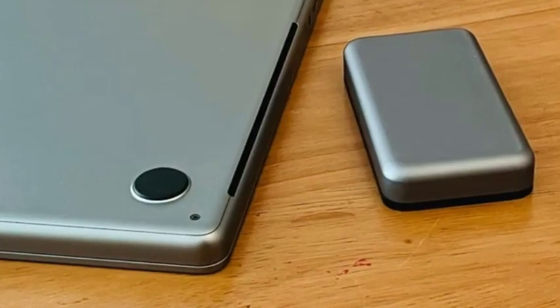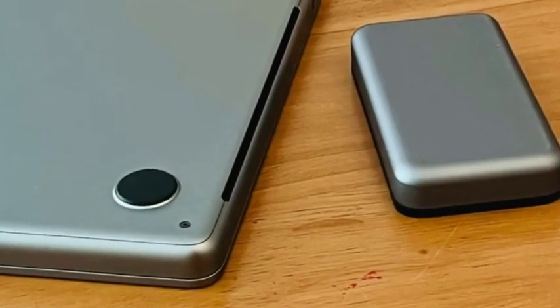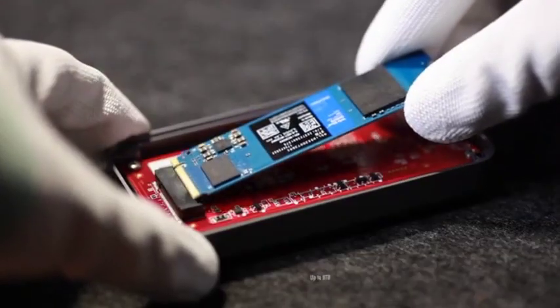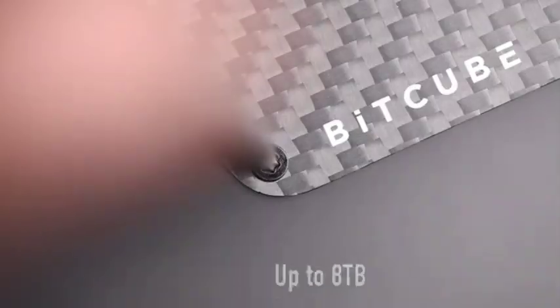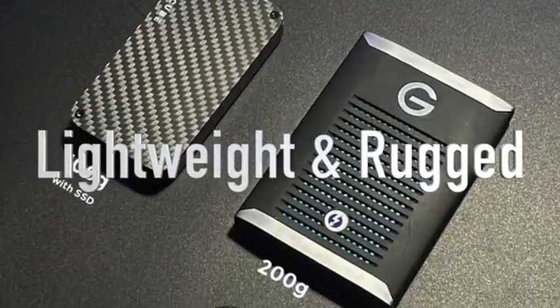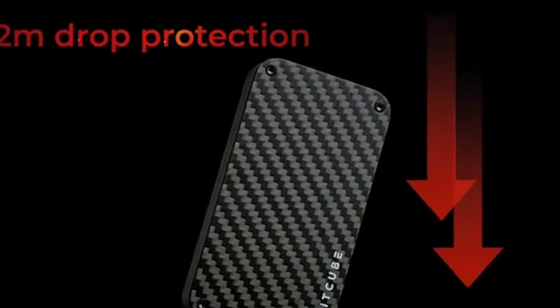Simple and all-in-one design — BitCube goes well with your other desktop devices. Available in capacities up to 8 terabytes, and installation is easy. Carbon fiber construction keeps the BitCube lightweight and rugged, which makes it easy to carry.